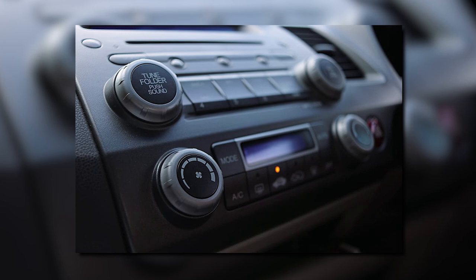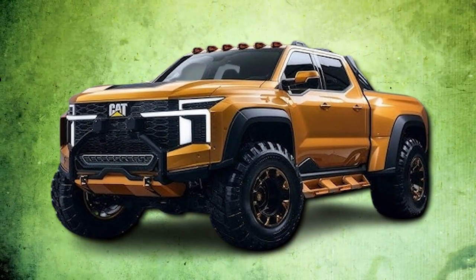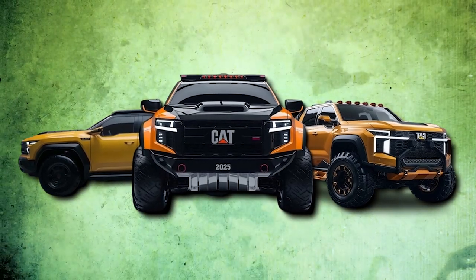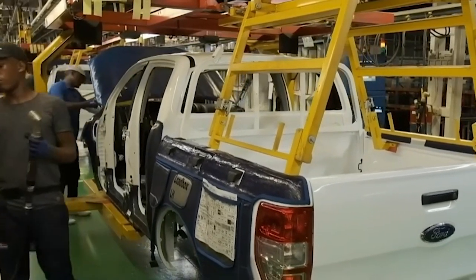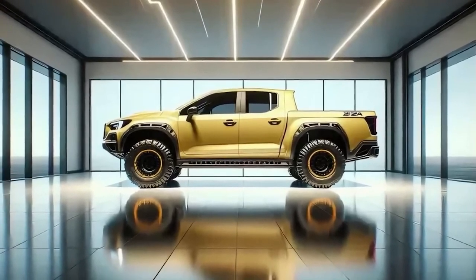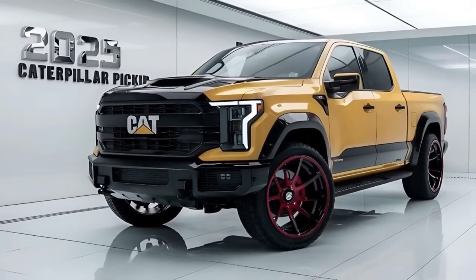They've thought of absolutely everything, right down to minimizing noise, vibration, and harshness, giving you a tranquil and incredibly smooth ride. But it isn't without its flaws — all these luxury features might seem like overkill for those who require a no-frills practical vehicle. We should also consider the elephant in the room: Caterpillar's entry into the pickup truck market, going head-to-head with established truck manufacturers, akin to a novice stepping into a boxing ring with a seasoned pro. Caterpillar has a mammoth task ahead to win over the hearts and wallets of pickup truck enthusiasts.